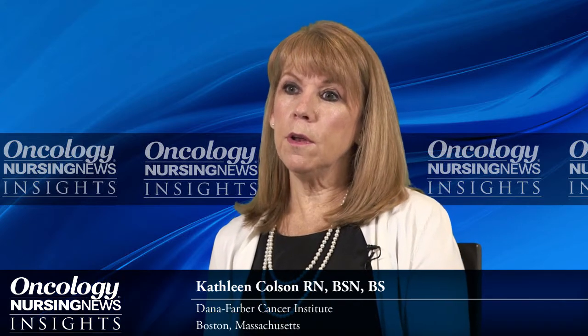Managing side effects with any therapy for patients with multiple myeloma — we're pretty experienced with all of these therapies, whatever class of drug they're in, whether it's a monoclonal antibody, the immunomodulatory drugs, or the proteasome inhibitors. The approved monoclonal antibodies are now used in combination with immunomodulatory drugs and proteasome inhibitors, and we know what those known side effects are.